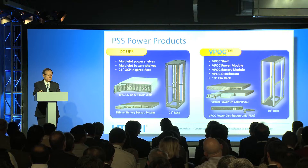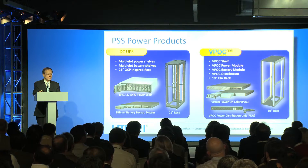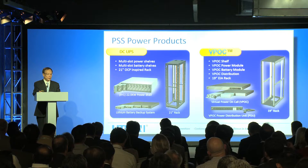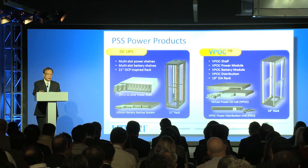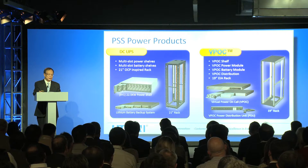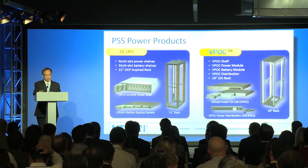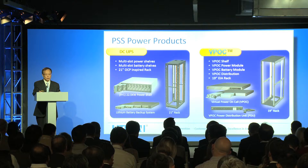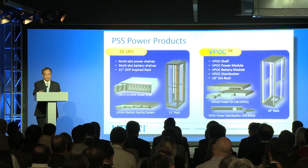The Lighton power solution architecture is designed for QCT's open structure for compute and stack, with easy configuration of your power and battery backup demand, enabling faster time to market and service.